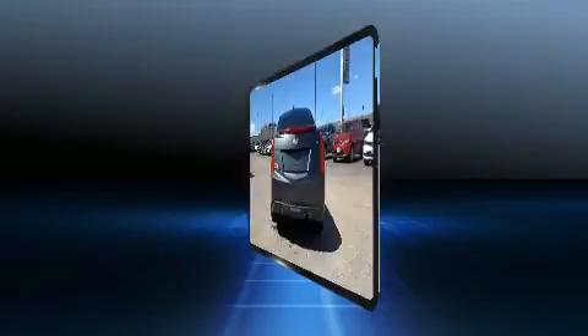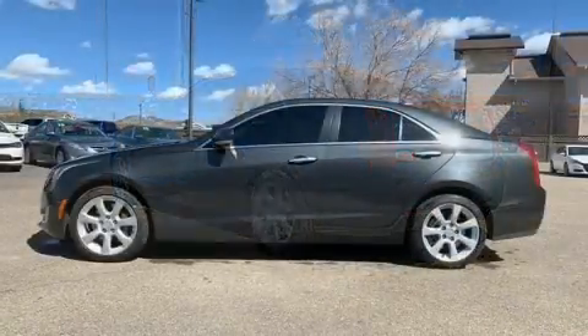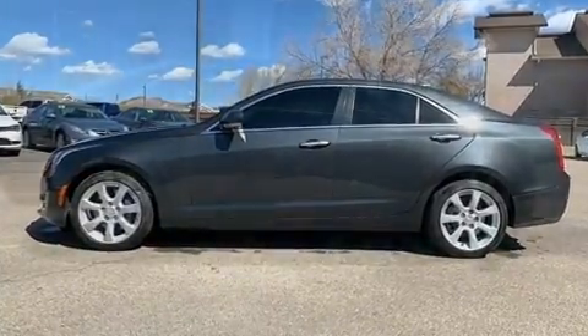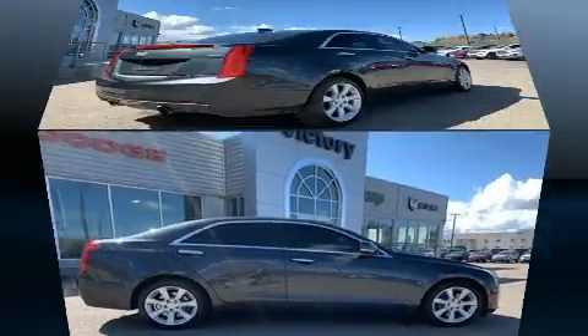A wealth of standard features mean that you no longer have to sacrifice — like all-wheel drive, adjustable headrests in all seating positions, a built-in garage door transmitter, a power seat, automatic dimming door mirrors, and leather upholstery.